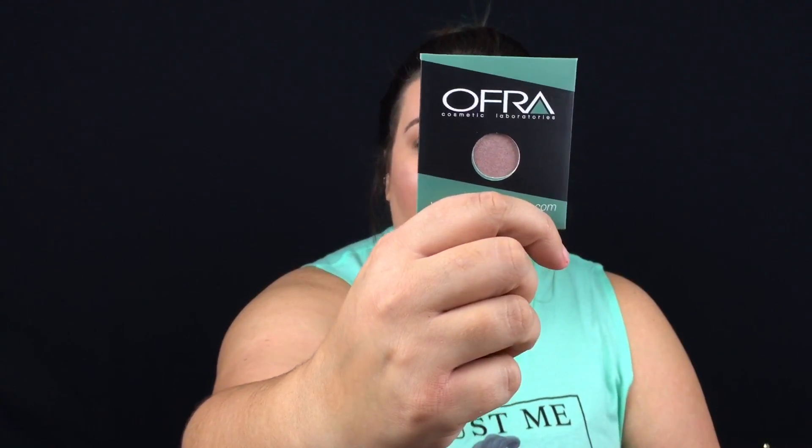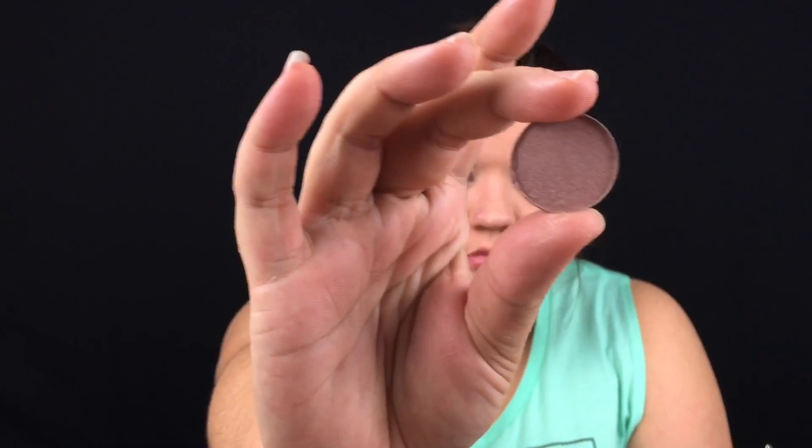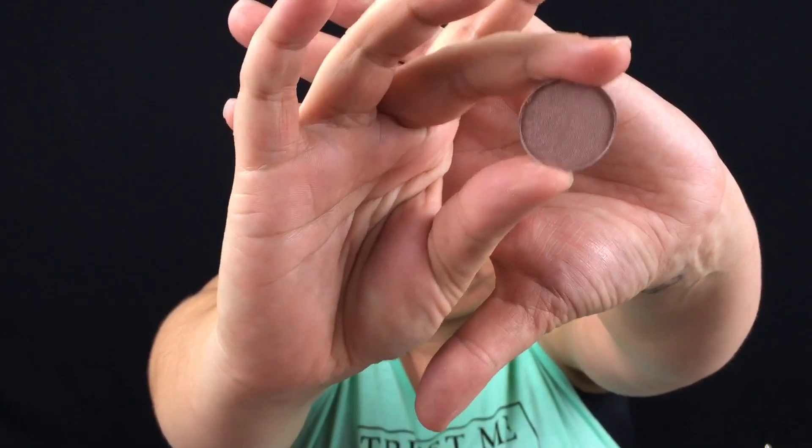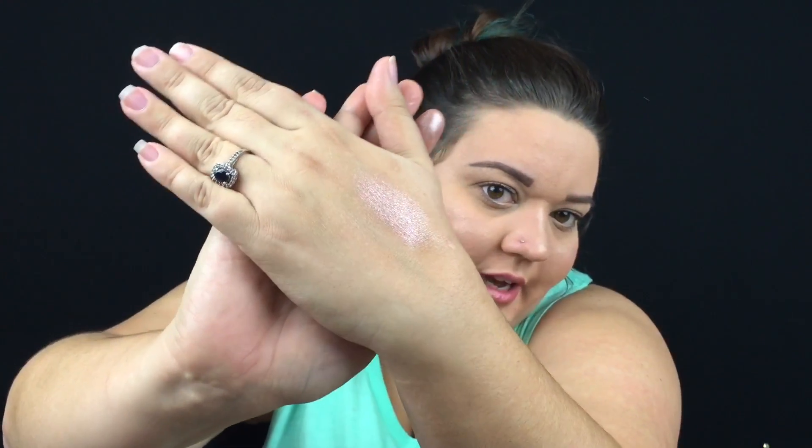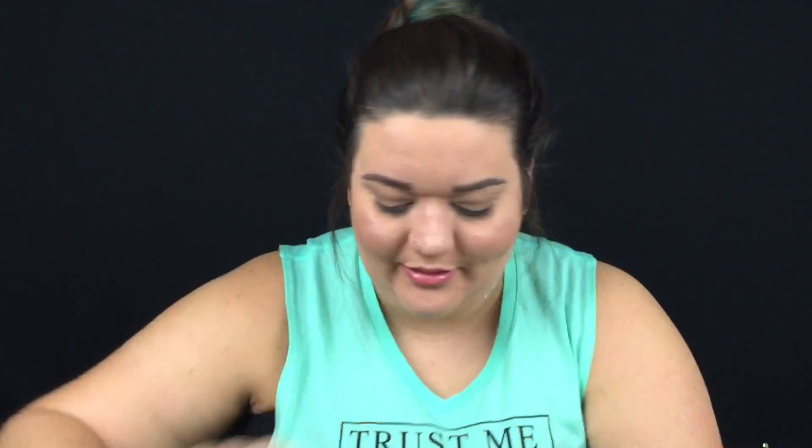The next thing I'm pulling out is this Ofra Cosmetics Glow highlighter slash eyeshadow in the shade 'You Glow Girl,' made for you by Dupe. Check out that glow — love it! Ofra, come through for me!